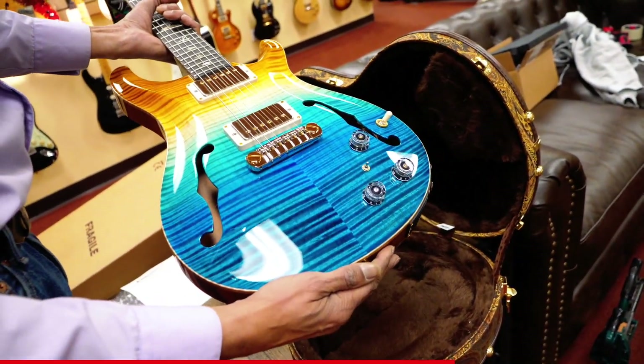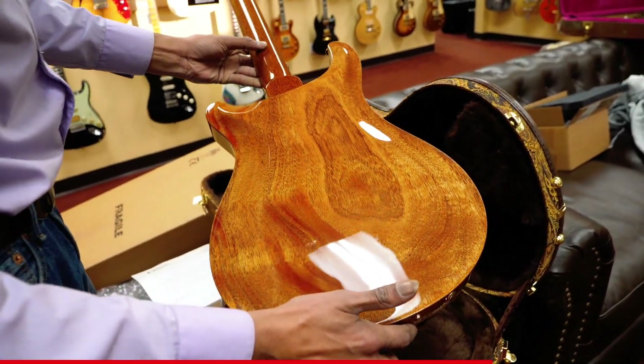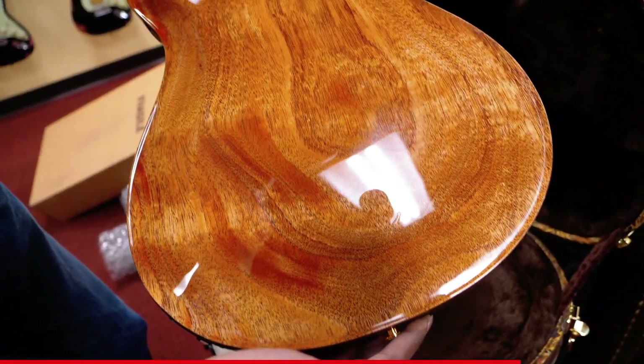We really feel these are some of the best hollow body instruments — or I should say some of the best hollow body instruments that we sell. Beautiful wood right on the back there.